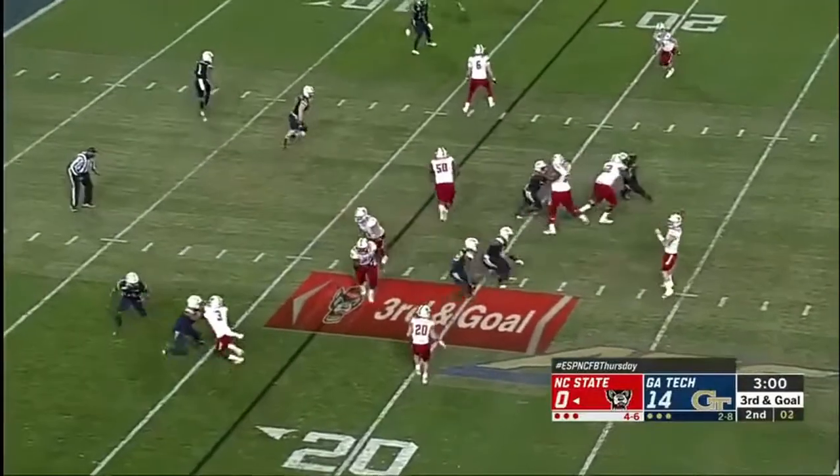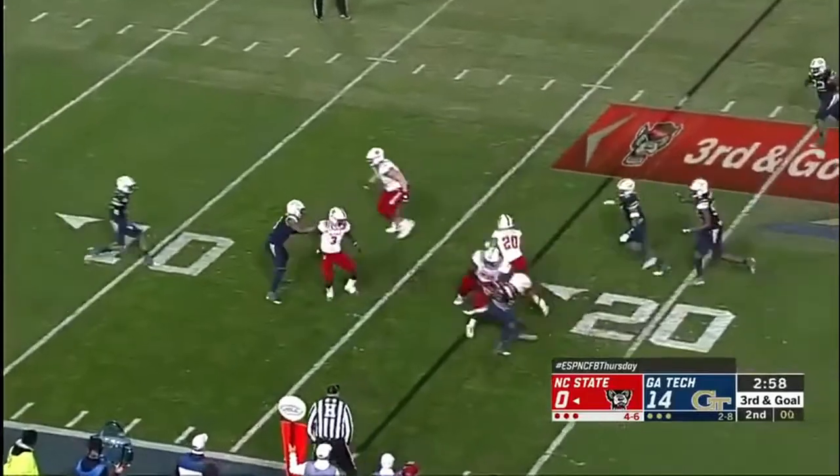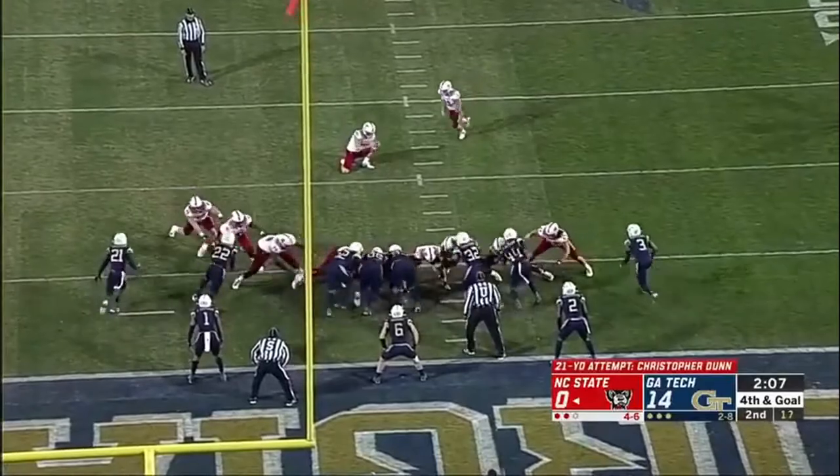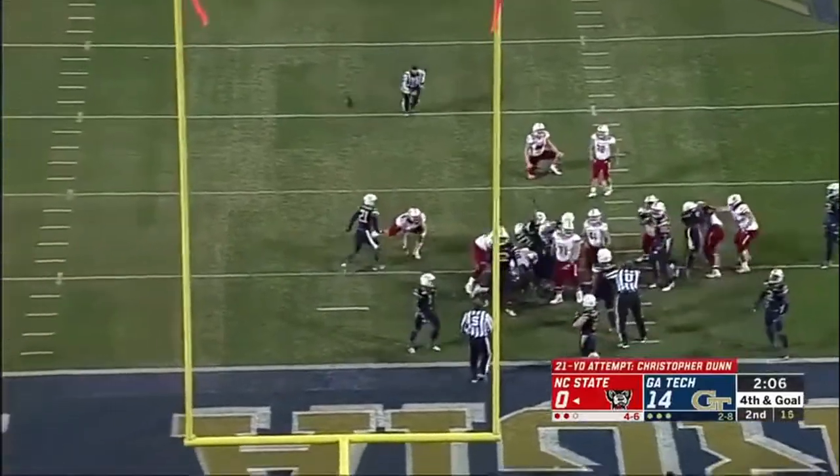The play was doomed from the get-go — they lost 12 yards and now they've got to figure something out. They go with the screen here with Houston, trying to break free. And Kishu is out to try to get North Carolina State on the board from 20.